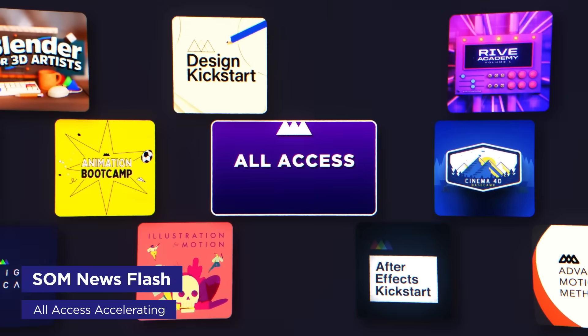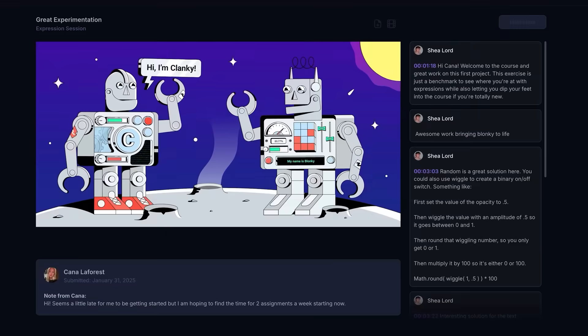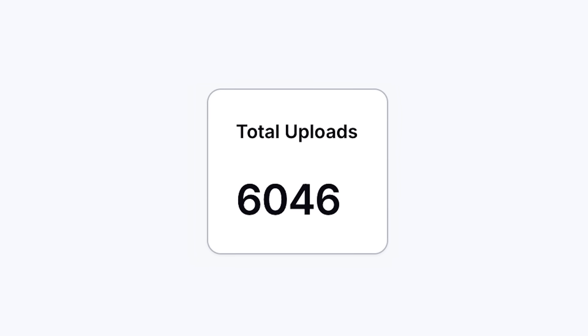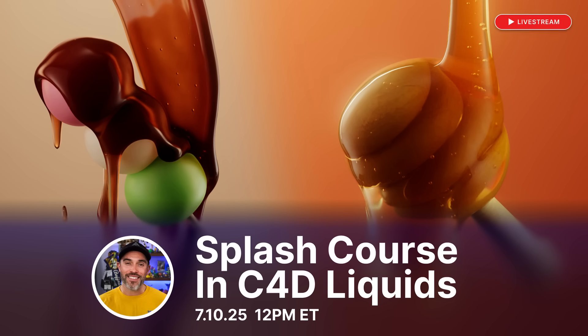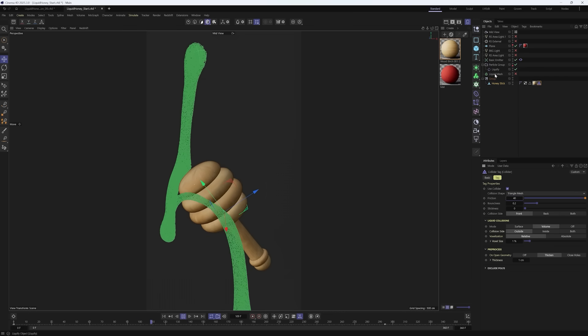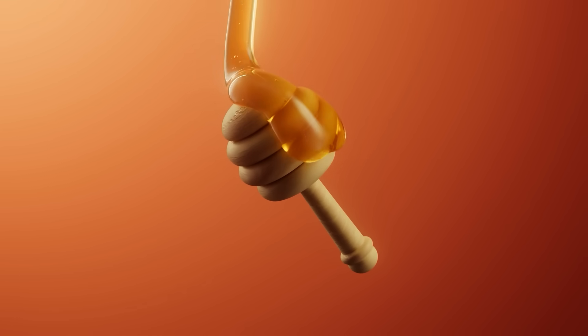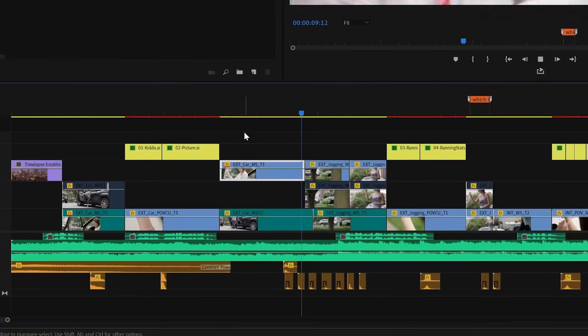Time for a quick School of Motion update. Our all-access program is accelerating with hundreds of new artists joining. Our teaching assistants have critiqued over 6,000 student projects since the beginning of the year, and the upload rate keeps increasing. Last week, our community held a monthly live workshop where EJ led a crash course in Cinema 4D liquids, showing how the new particle liquid simulation system can create different kinds of fluids, including sticky foodie stuff. We also recently launched Premiere for Motion Designers, our first editing course. Rive Academy 2 is completely recorded and launches next month to all-access members.